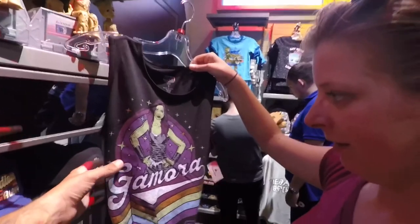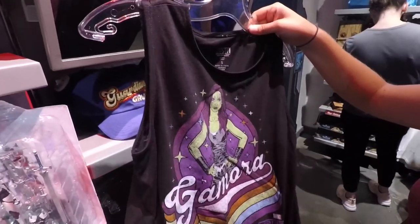If you guys didn't catch what the cast member said, this Gamora shirt is actually from Mission Breakout in California and they shipped it over here to Florida.